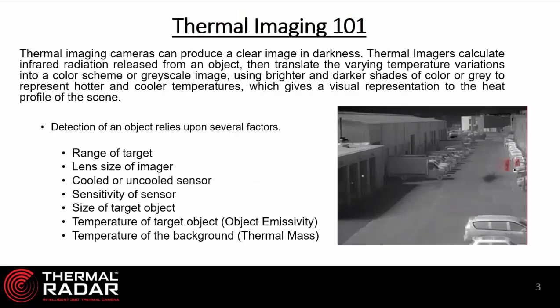We're going to spend a quick moment on thermal imaging 101. Thermal imaging cameras and sensors have been deployed for decades and have been highly effective in military, law enforcement, and security applications. They're effective because they see very well in darkness. Thermal imagers receive the heat from objects in a field of view in a grayscale, which is a visual representation of the heat profile of the scene.